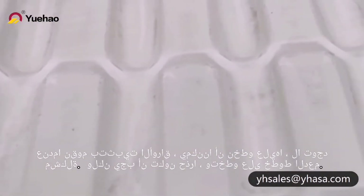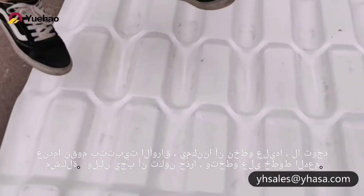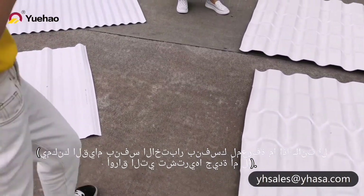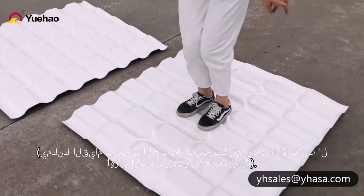When we install the sheet we can step on it — no problem. Let's go.